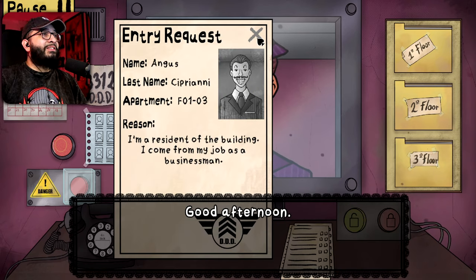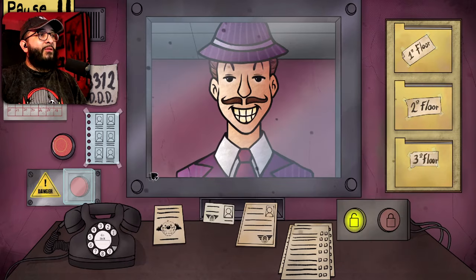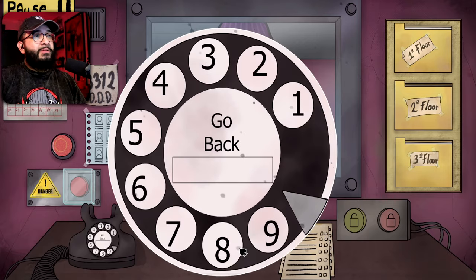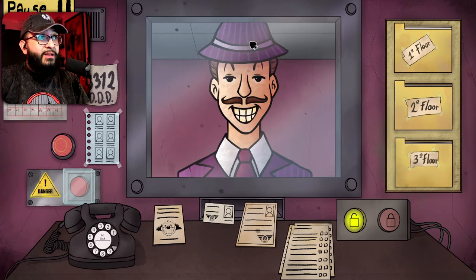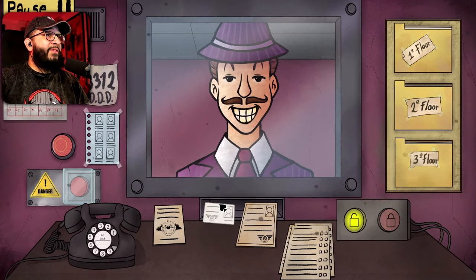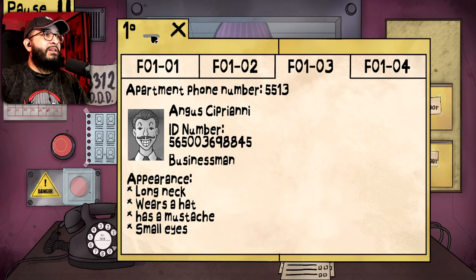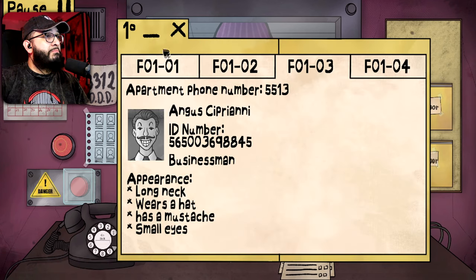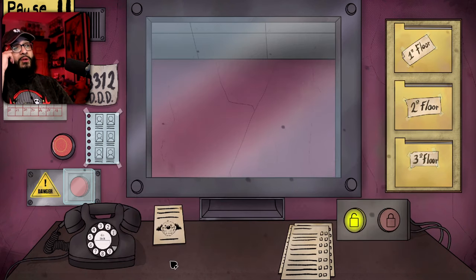Good afternoon. This is Cipriani Angus — 0103, 5513. Last check: 5103, 3605, 369, 555. Mustache, small eyes. Where's the hat? Small eyes, mustache. Alright, get out of here, get out of my face.